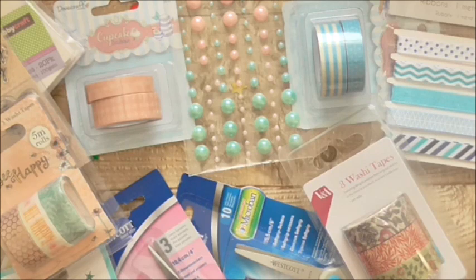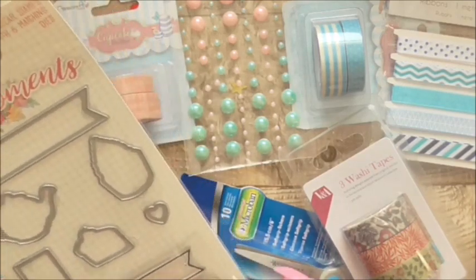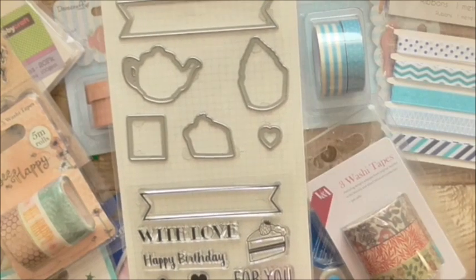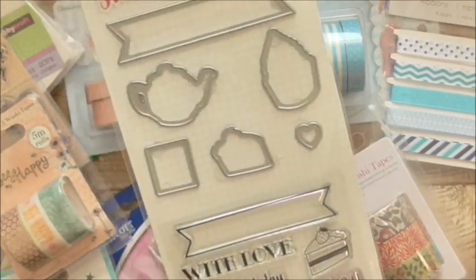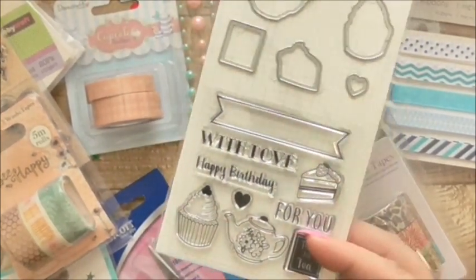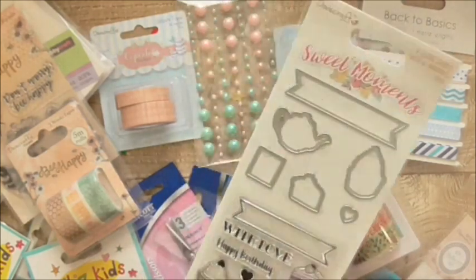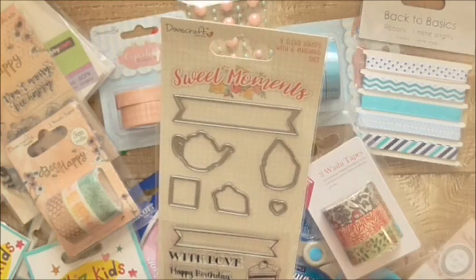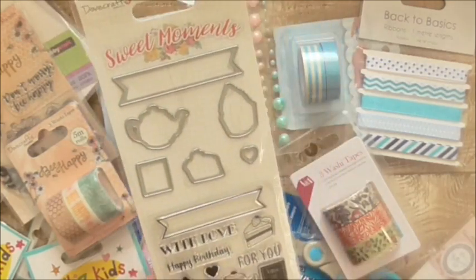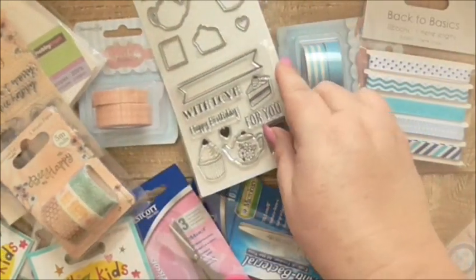Then I've got the Sweet Moments Stamps and Dies, which are really cute. The cake — all these belong to an old set I've had. The papers and stuff I've had about two or three years, but this sort of tea theme has come back. I think it's because tea's become so popular as a drink again, so people are getting a bit more into tea on the cards again. This was a pound — so a pound for the dies and the stamps is fabulous, and they're lovely. I can't wait to use those.